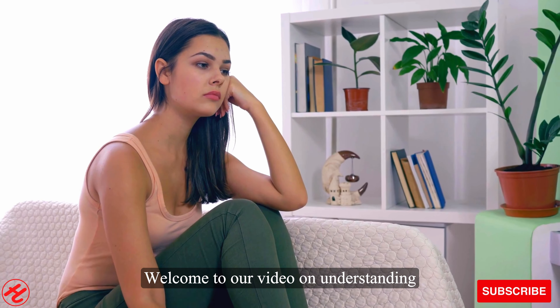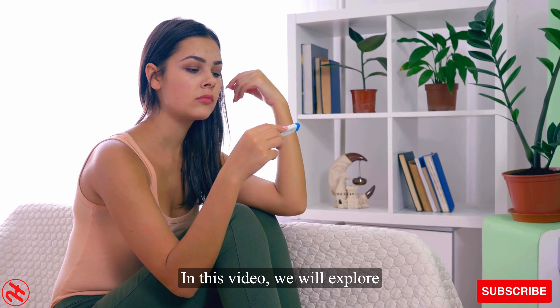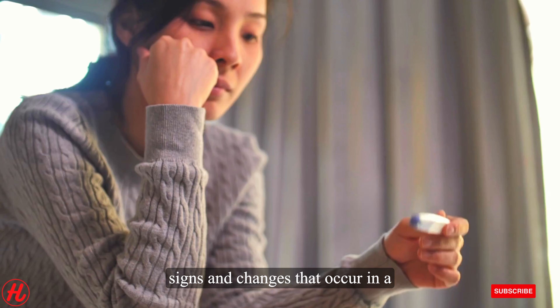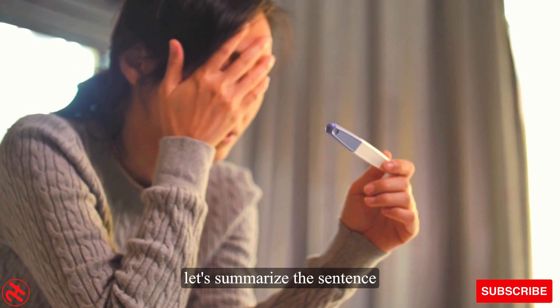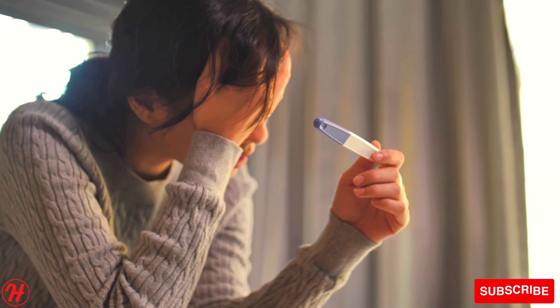Welcome to our video on understanding pregnancy symptoms after ovulation. In this video, we will explore the fascinating journey of early pregnancy and shed light on the signs and changes that occur in a woman's body during this crucial time. Before we delve into the details, pregnancy symptoms after ovulation.